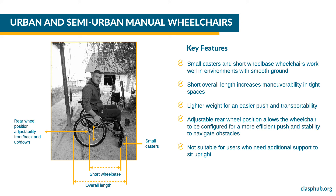An image shows the full profile of a man in a wheelchair smiling at the camera. Arrows point to the key features: Rear Wheel Position Adjustability (front, back, up, and down), Overall Length from the back of the rear wheel to the front of the user's feet, Short Wheelbase from the center of the rear wheel to the casters, and Small Casters.